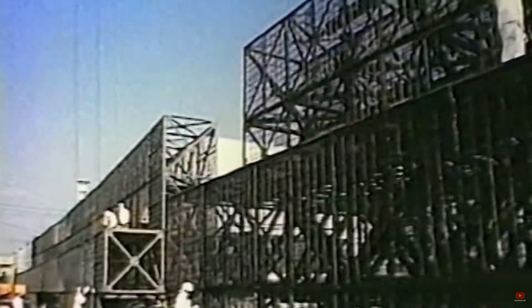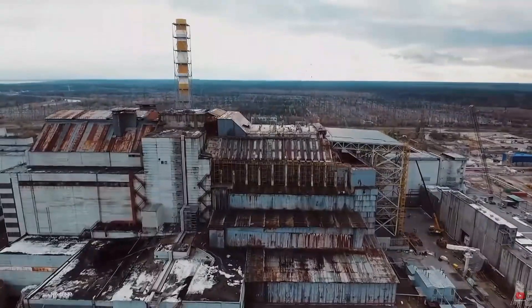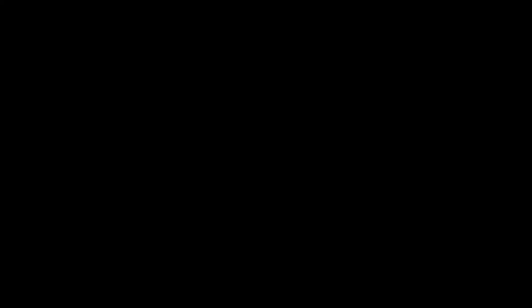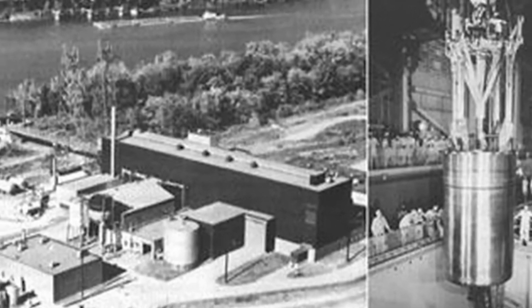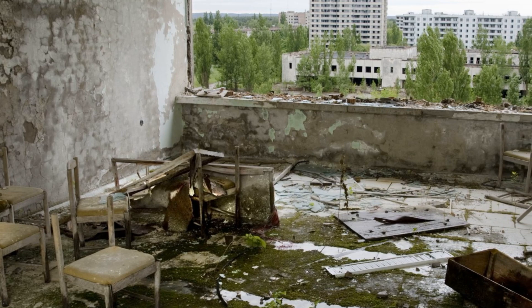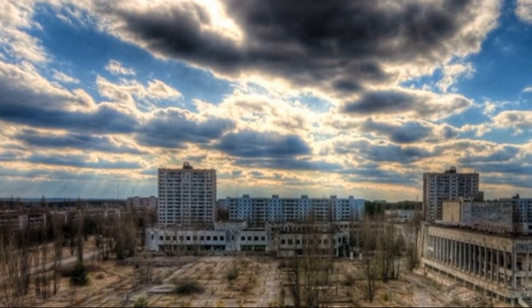Human error played a crucial role. The team, under pressure to complete the test and with inadequate training to handle the peculiarities of the RBMK, ignored critical warning signs and, in trying to re-stabilize the reactor, inadvertently triggered a rapid and uncontrollable power surge. The combination of design flaws, human error, and political negligence created a perfect storm. At 1:23 am, after two devastating explosions, tons of radioactive material were released into the atmosphere, marking the beginning of a disaster of unimaginable proportions.